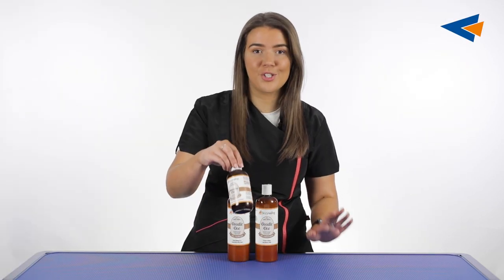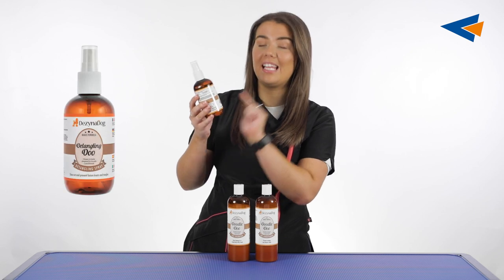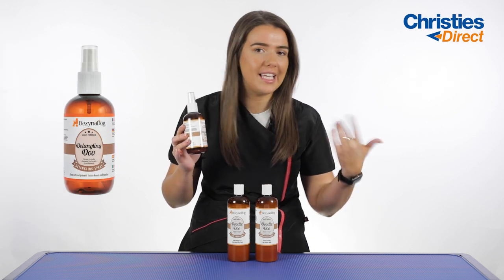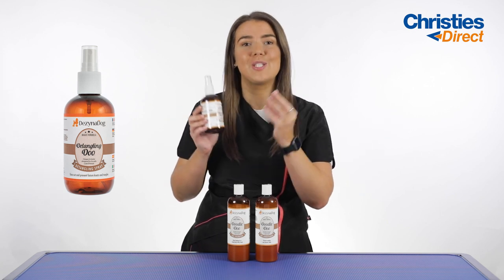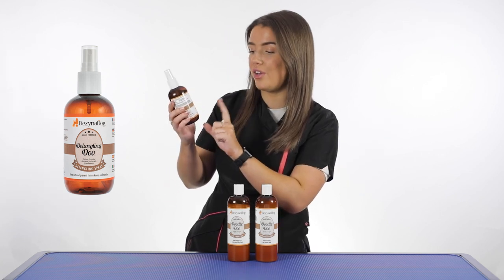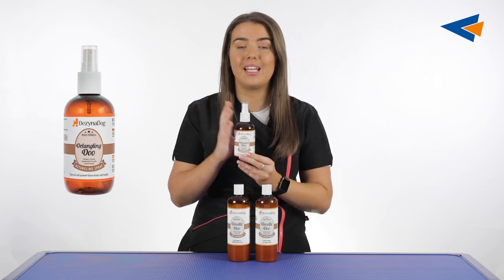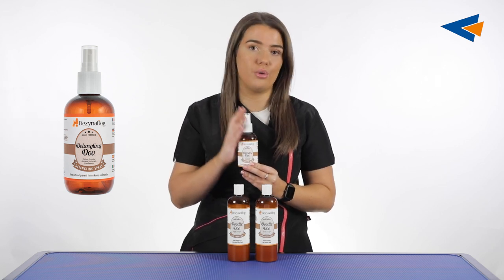And finally, the third product in this little trio is the Detangling Dew Spray. This is designed to ease out and prevent future knots and tangles, specifically formulated for curly coated dogs.